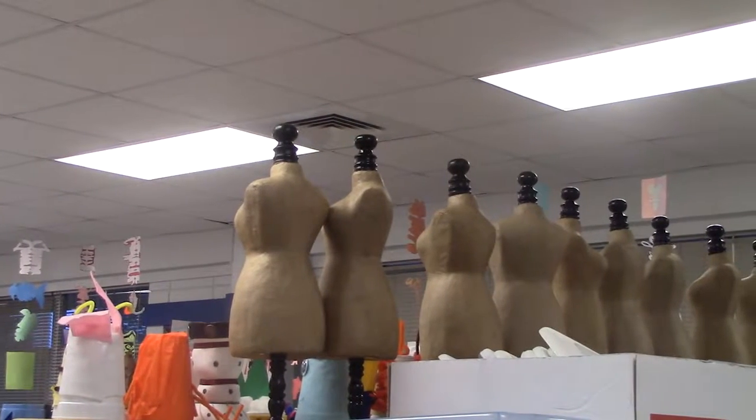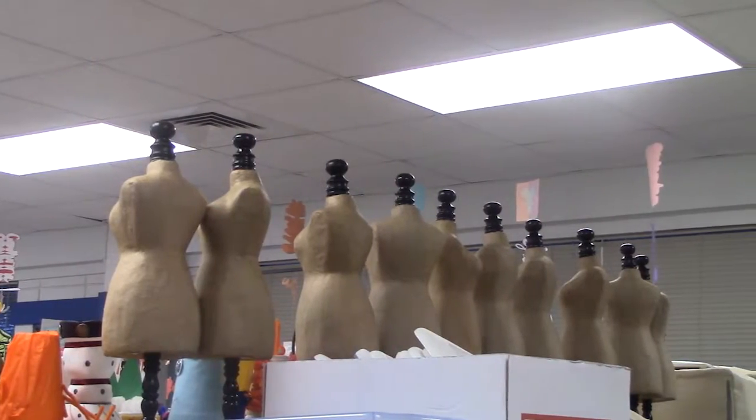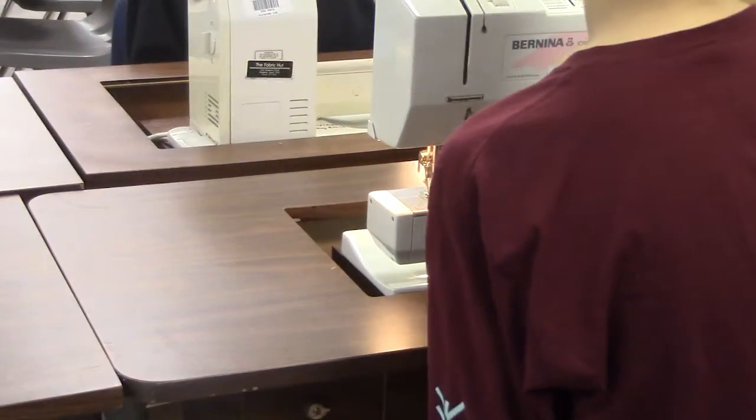Fashion design — you could learn how to fix a shirt or customize your own pair of clothing, and that will help you in everyday life. Fashion design can help you sew any type of clothing you want.